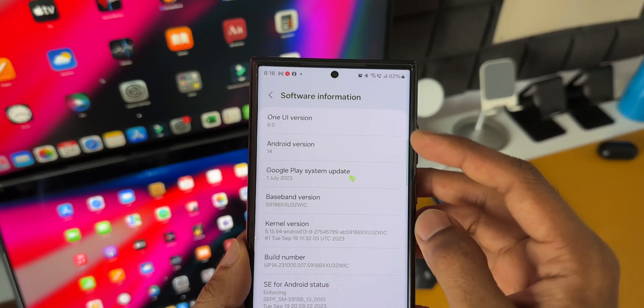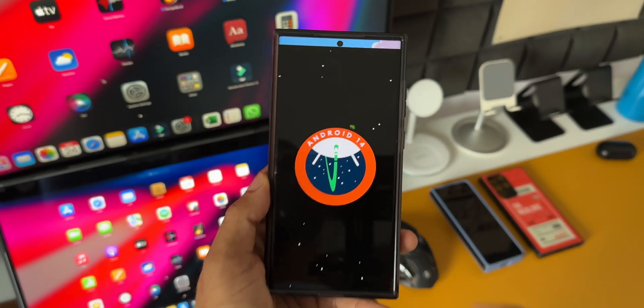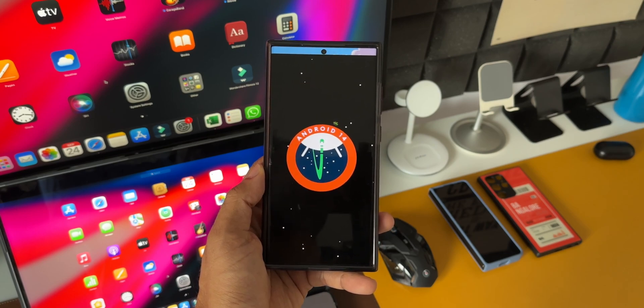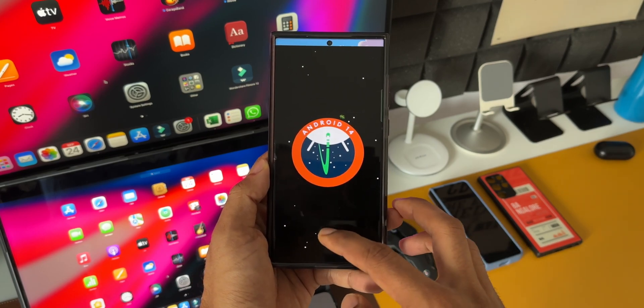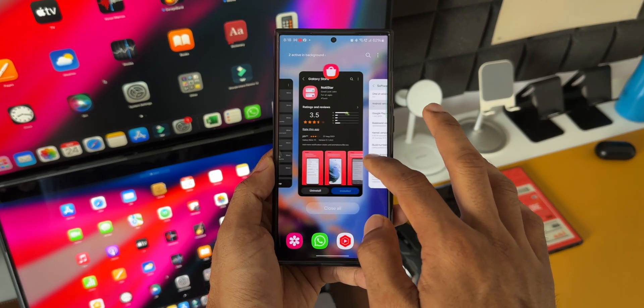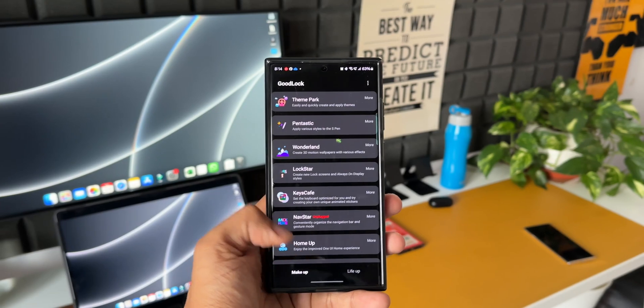This was confirmed by SamMobile in one of their articles, with the source being the Samsung Korean website. The article talks about what we can expect in the upcoming GoodLock application. At the moment, on the beta version of One UI 6.0, GoodLock is not active — it is not working.